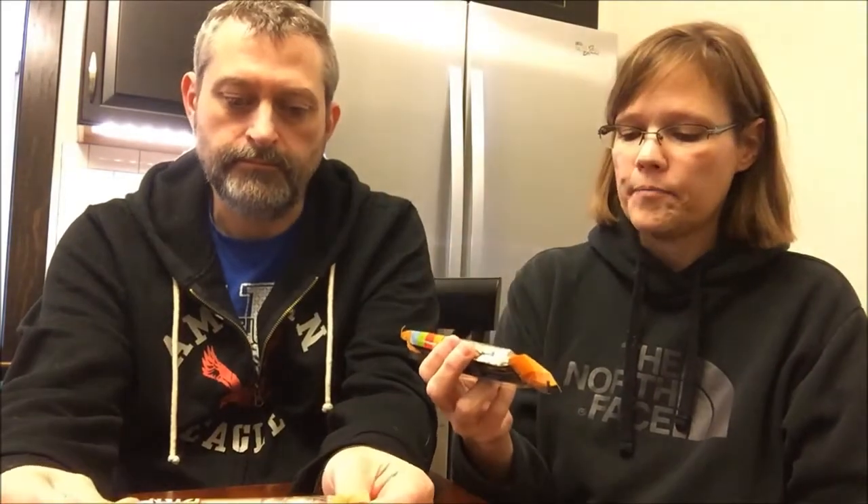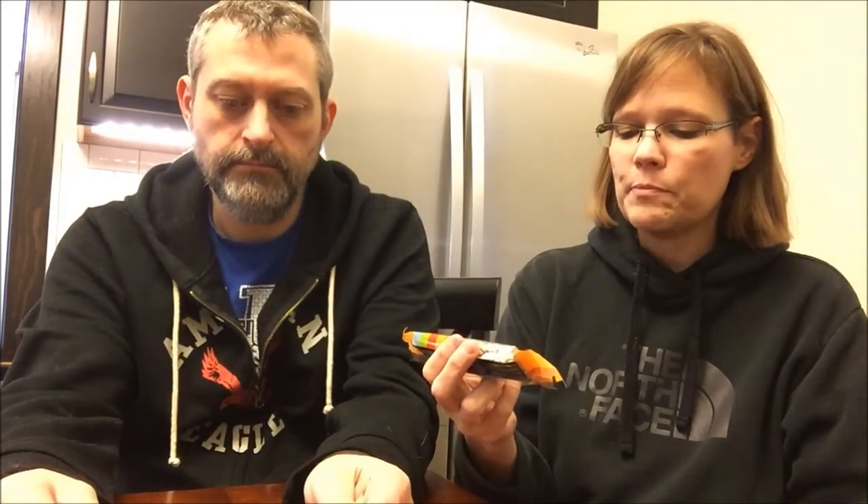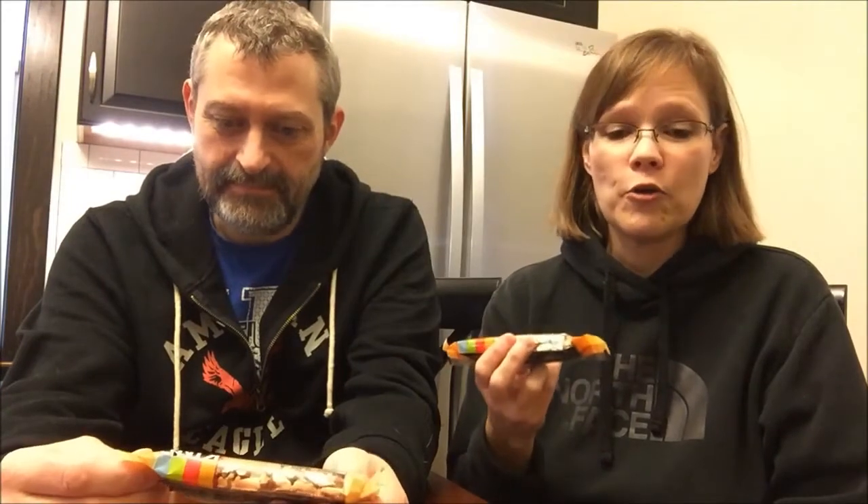Today Kevin and I are going to be trying two more KIND bars. These are the nuts and spice variety. This is the maple glazed pecan and sea salt, and this is the caramel almond sea salt. One of them we bought at Kroger for $1.25, the other one we bought at Meijer for $1.50, so Meijer is a quarter more on their KIND bars, at least for this variety. Valerie recommended both of these to us.